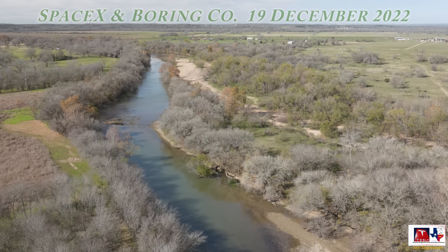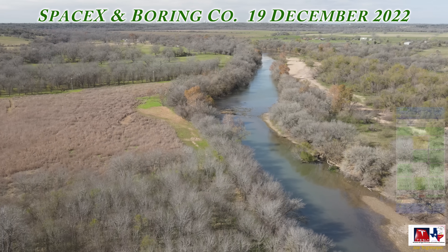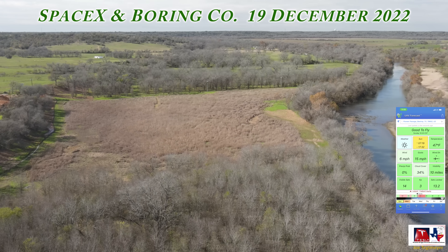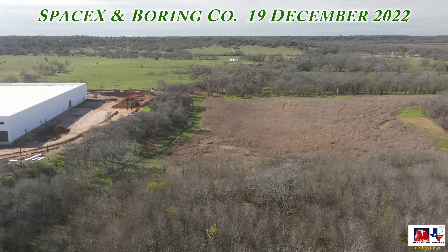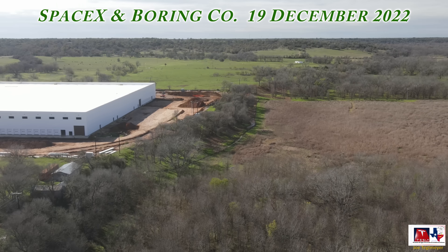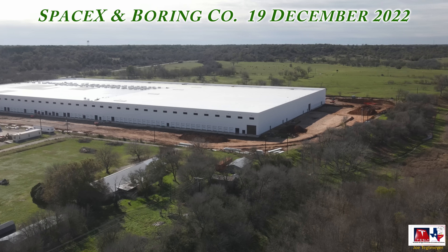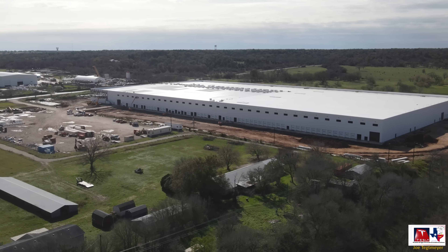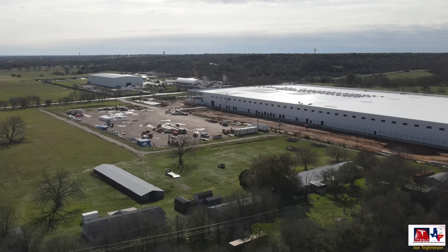We start off with this view of, believe it or not, the Colorado River. And if you follow that river in the direction that it's going, eventually you would get yourself to Giga, Texas. This is the farmland area that was purchased by SpaceX — it's about 47 acres — and it's being used to construct this new warehouse, which is also called Project Echo. As you can see, it's definitely making a lot of progress.